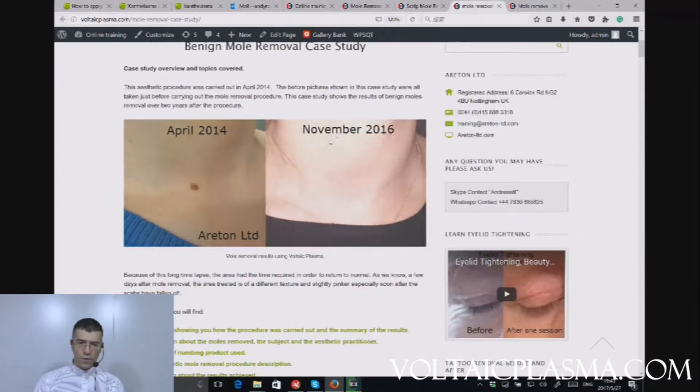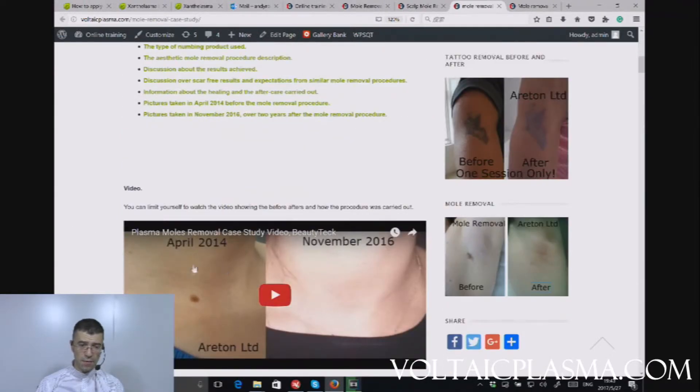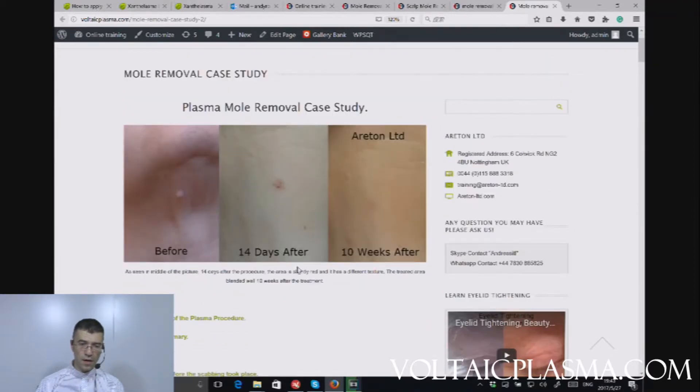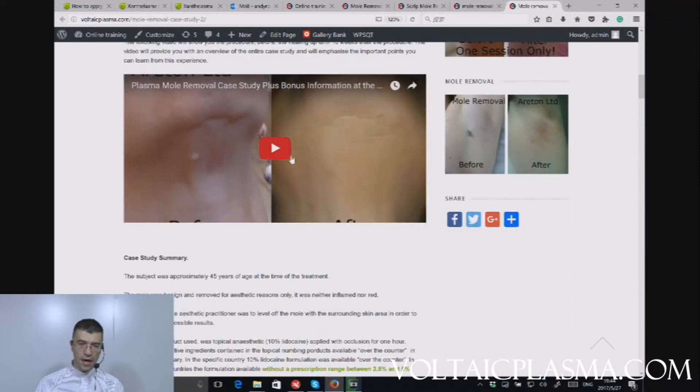Then we have another case — these are results after over two years following the removal of another benign skin lesion. You can see the before, after, and how we performed the treatment. This case is quite interesting because you'll be able to see not only the before and the healing process in between, but also 10 weeks after, and you'll see that the results are seamless — you're not able to see where the mole was previously located.